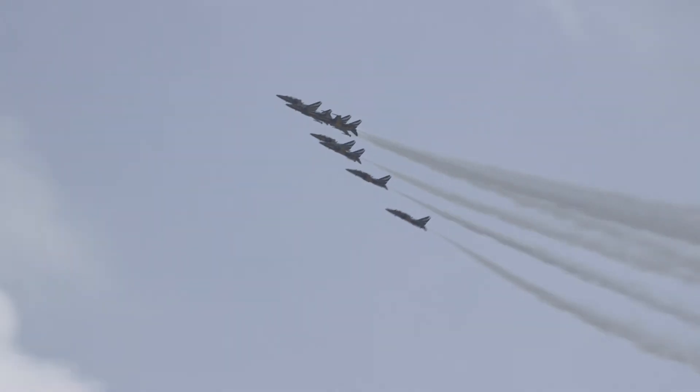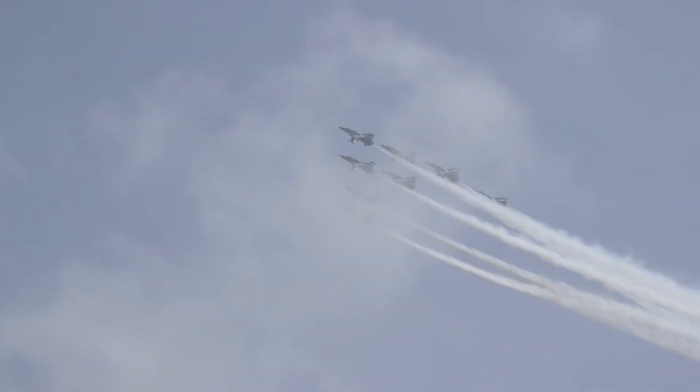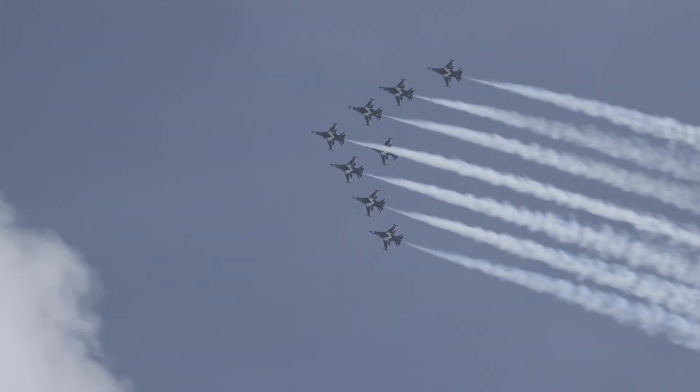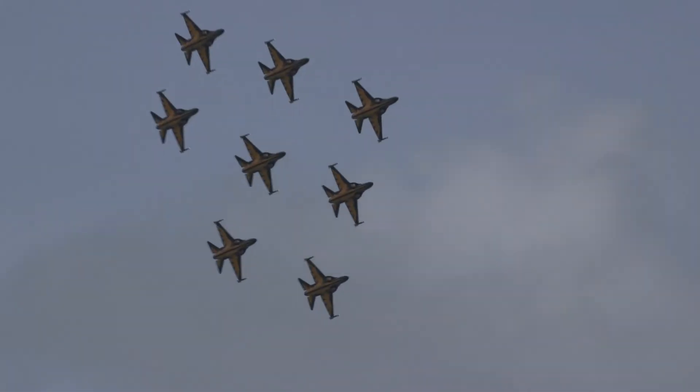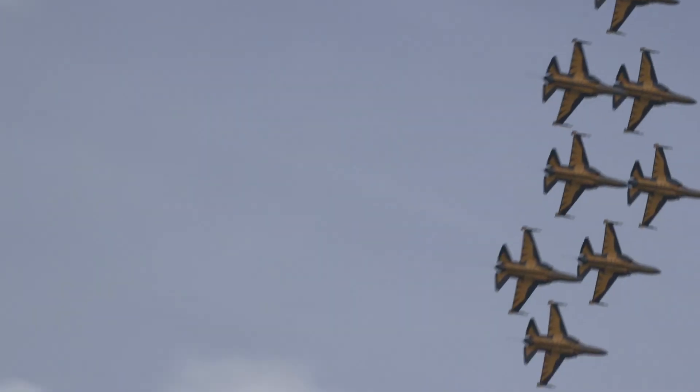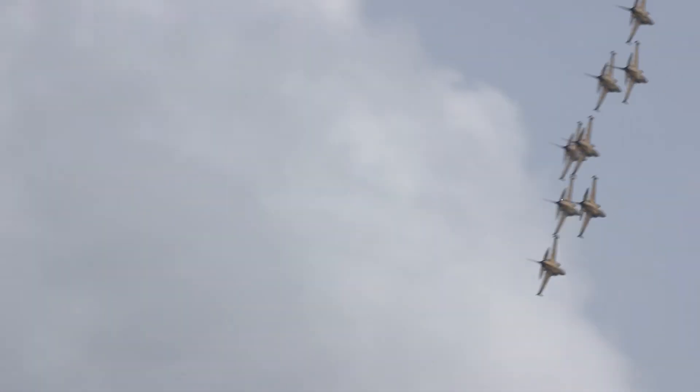The Black Eagles aerobatic display team from the Republic of Korea Air Force have provided a serious distraction to us as we try to prepare for the show. The eight Korean-made T-50 jets have been flying in very, very close formation, right here above these busy shipping lanes adjoining the airshow site.